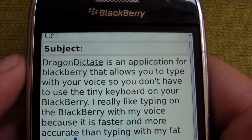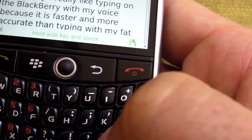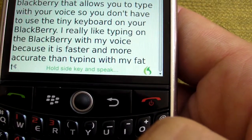But as you can see, that's much, much quicker than typing with my thumbs. The other problem is that it left off the period, but that's my own fault.